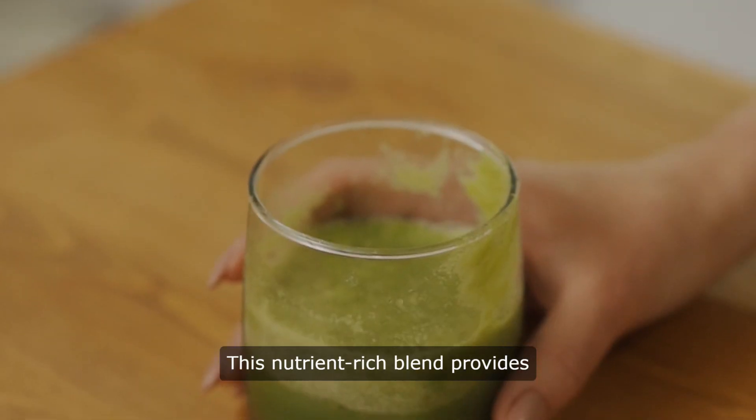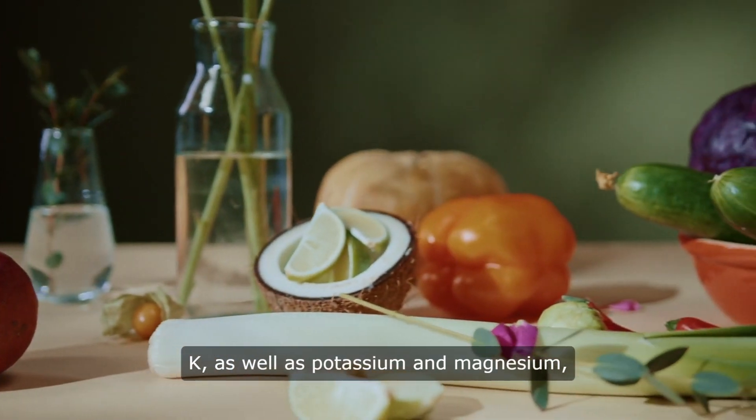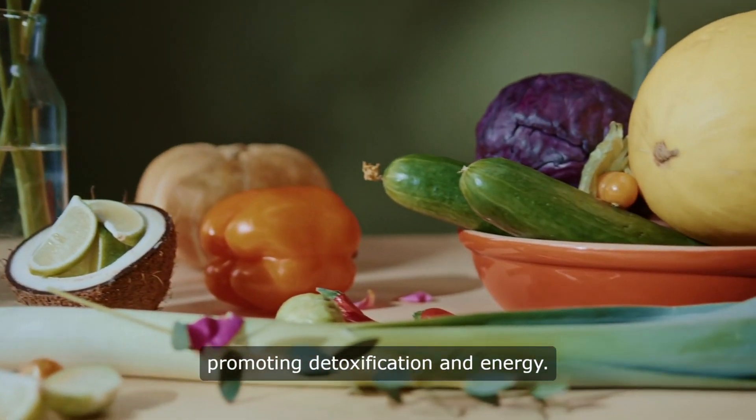This nutrient-rich blend provides a boost of vitamins A, C, and K, as well as potassium and magnesium, promoting detoxification and energy.